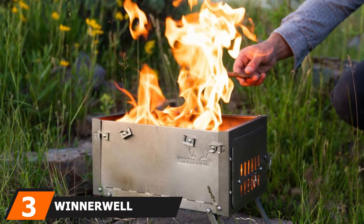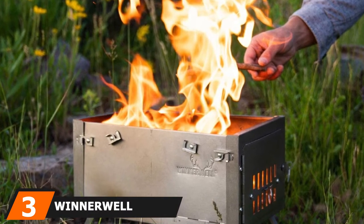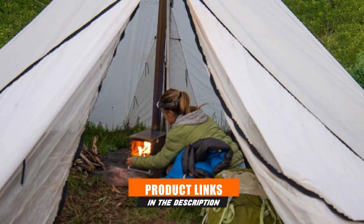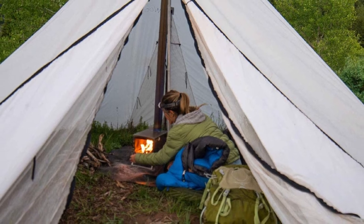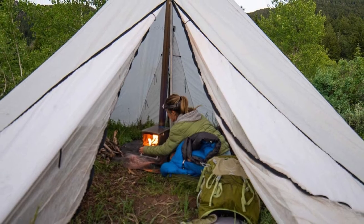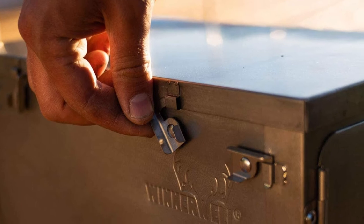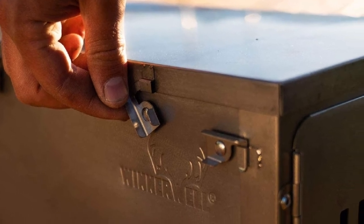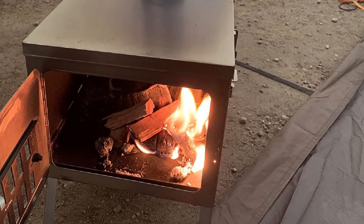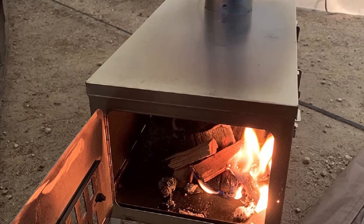The number three position is held by the Winterwell Fast Fold Titanium Tent Stove. It might be considerably more expensive than our other camping stoves, but its lightweight design and compact size could make it worth it for the right customer. At just four pounds, this stove is perfect for carrying on long hikes and is designed to fold down into just 15x12 inches. A damper makes it easy to control the airflow inside the stove, and the lid can be removed if you prefer to use it as a simple fire pit instead. The nine feet of chimney pipe also rolls up for easy transport, and the included straps and tie-downs keep everything neat and tidy.